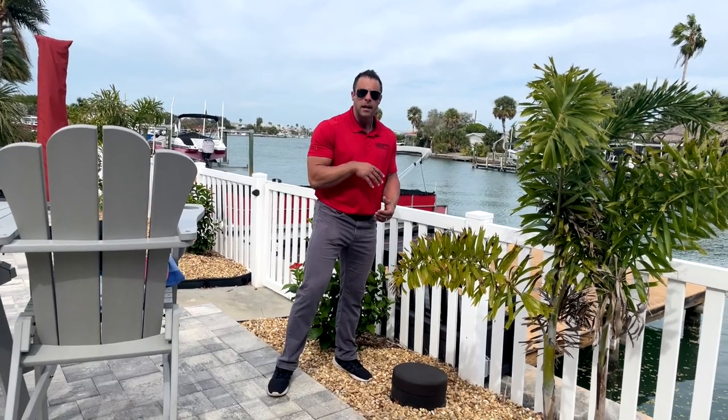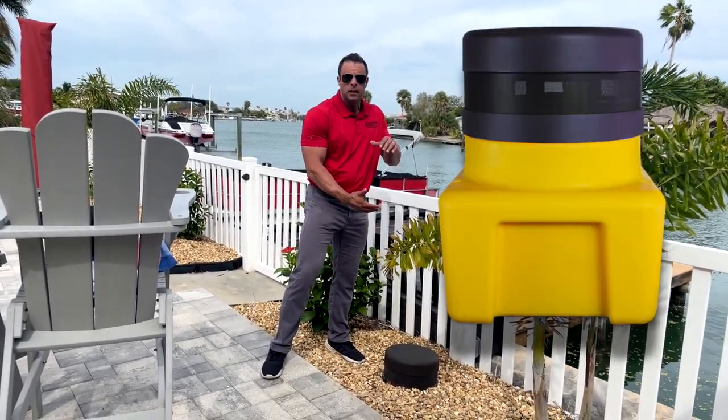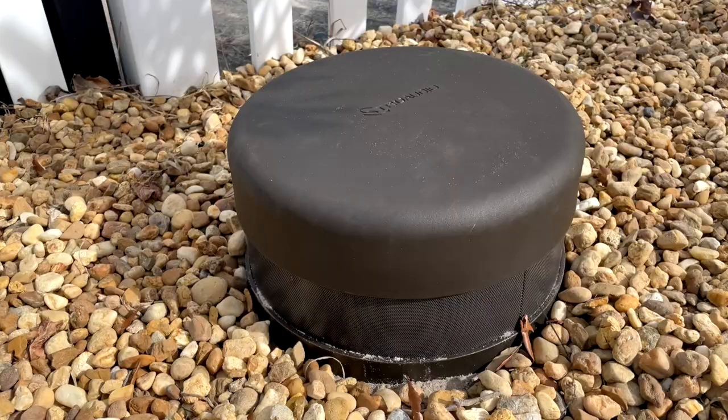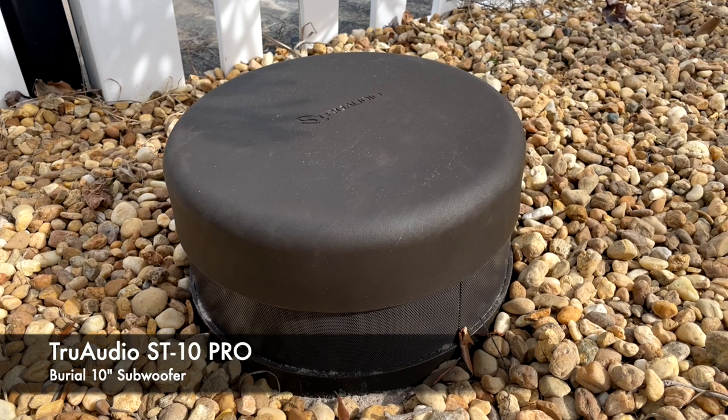You've got to have some deep, rich bass to go with any sound system. For that we use the True Audio ST10 — that's a 10-inch subwoofer. We actually bury this in-ground, which creates a nice enclosure to eliminate any rattle or excessive noise while giving deep bass throughout the listening area.